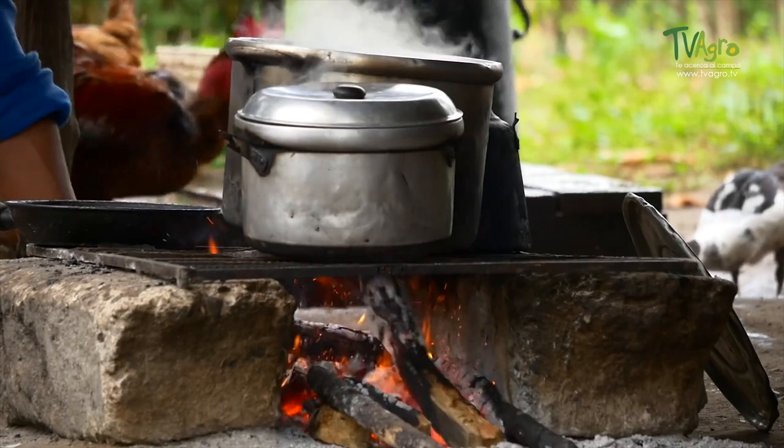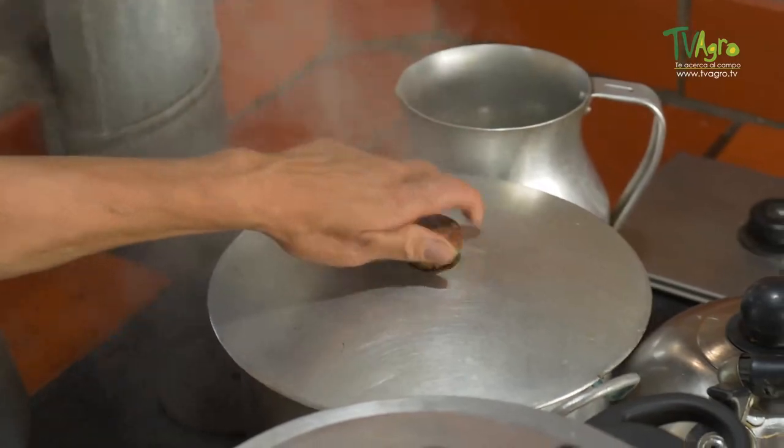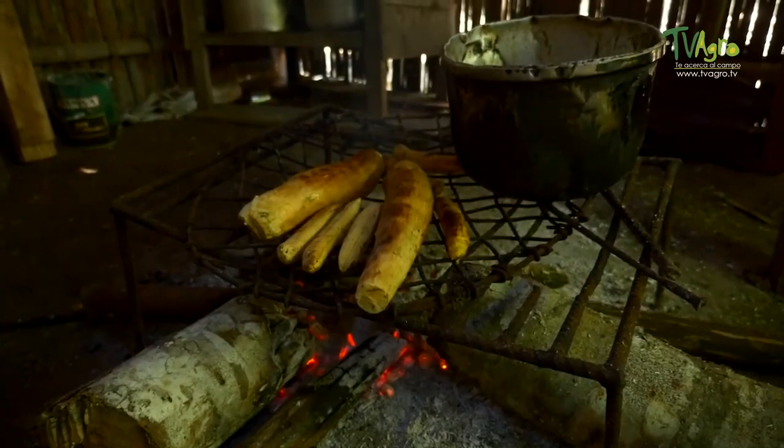Being exposed for a long time to the smoke produced by wood can cause different lung diseases that are silent and over time become lethal.